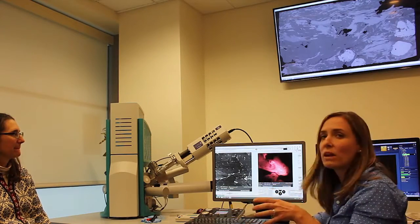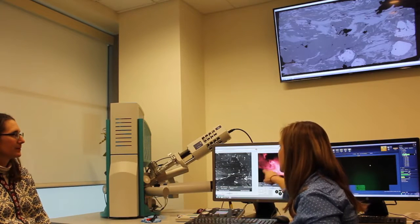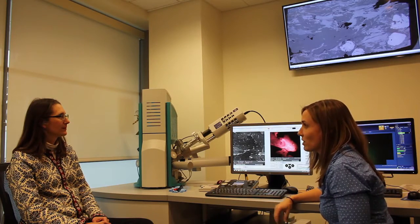What we're looking at here are the red wavelengths that are being emitted from the sample itself. We can actually see that there are a couple of different domains within this single crystal. And that's something that we haven't been able to see in our samples before here, which is really exciting for the work that I do.